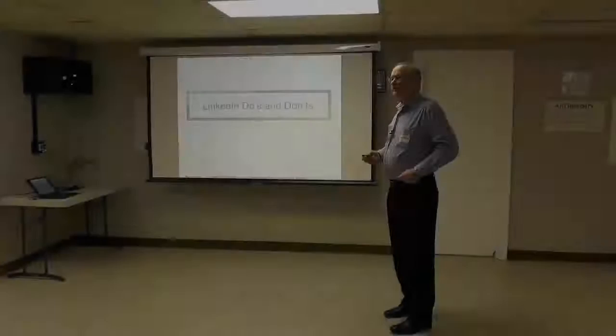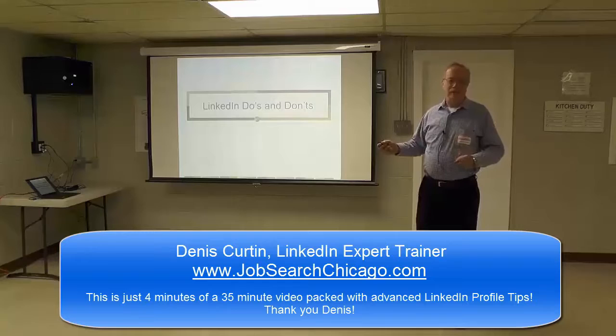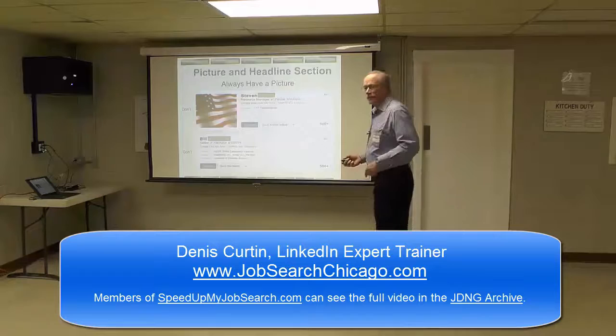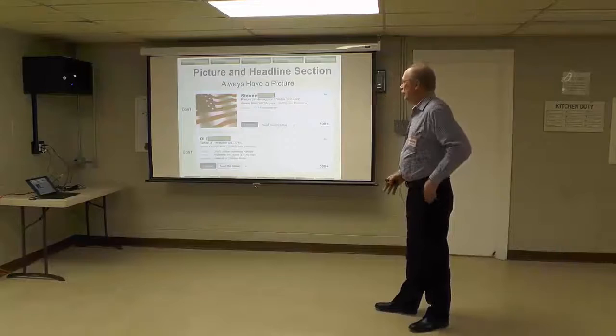My presentations focus on do's and don'ts. You'll see some bad examples. If I chose your profile as a bad example, I apologize, but hopefully you'll help other people. Fasten your seatbelts. We'll answer questions at the end.